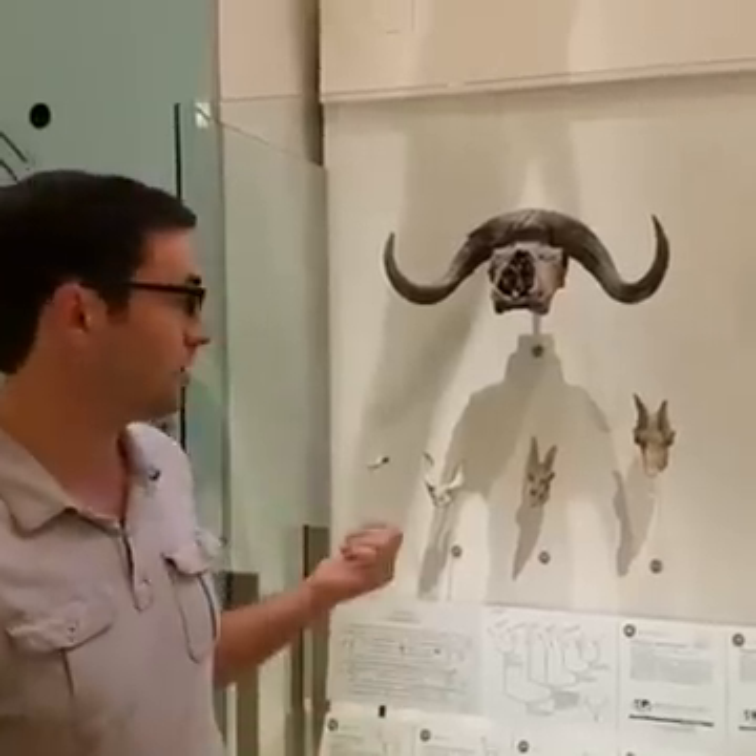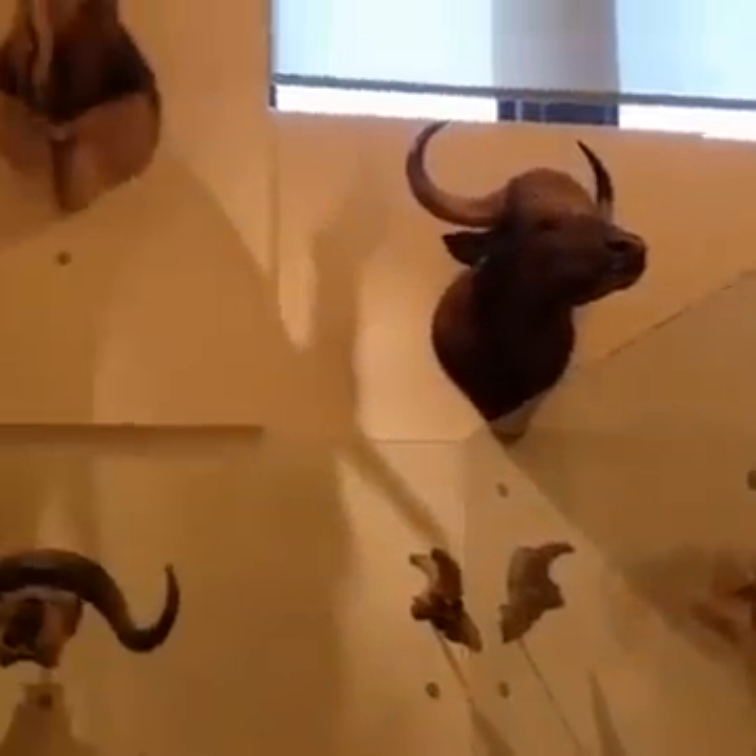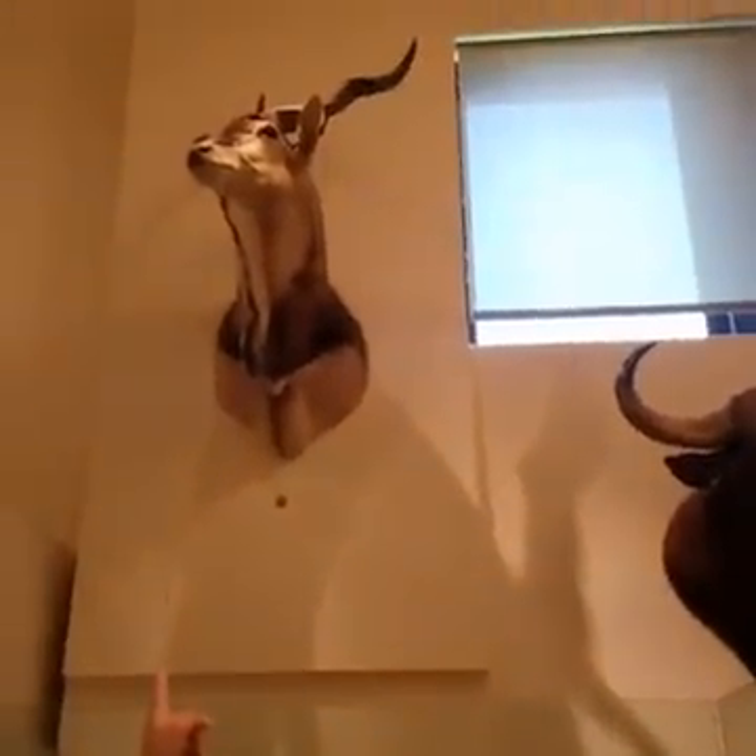Horns have a solid bone core covered in a keratin sheath — keratin is the same material that makes up your hair and fingernails. These are permanent structures that grow throughout the life of many bovid species. They come in a bunch of different shapes: some are short and pointy, some are big and curly like on a dall sheep, and some are big and twisty like on the giant eland up above me here.